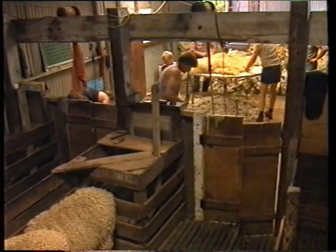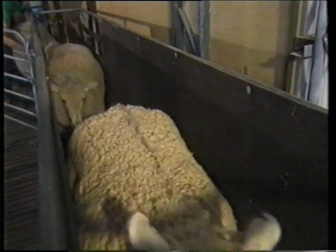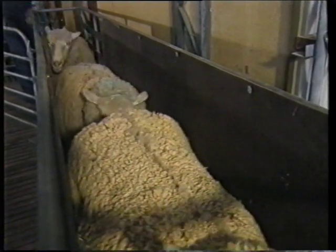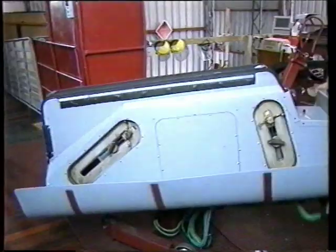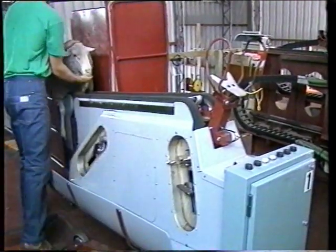Until you see it, the concept is hard to envisage — a robot with the dexterity to shear a sheep. In this hypothetical shed of tomorrow, the sheep are firstly coaxed into a race, where the old gives way to the new. A lifter-loader mounts the animal on what's called the shuttle.